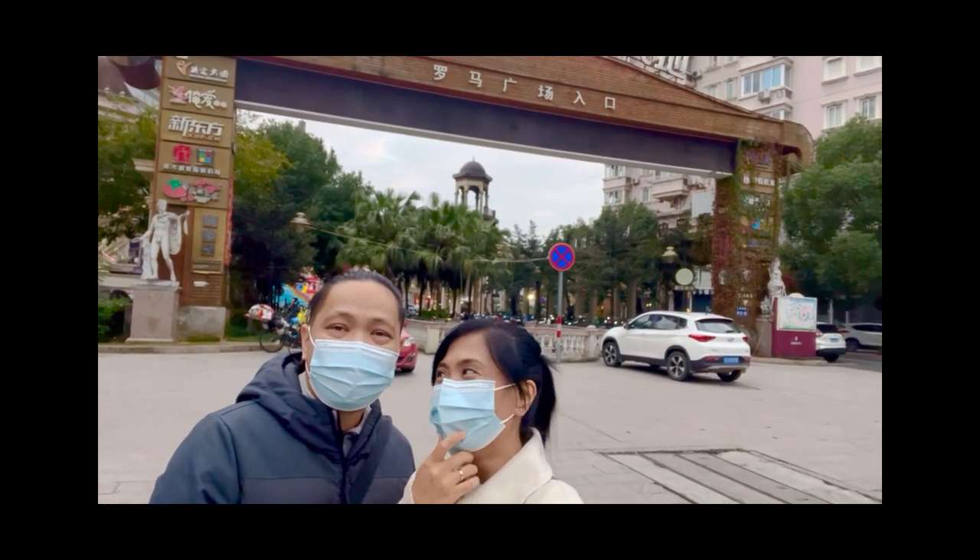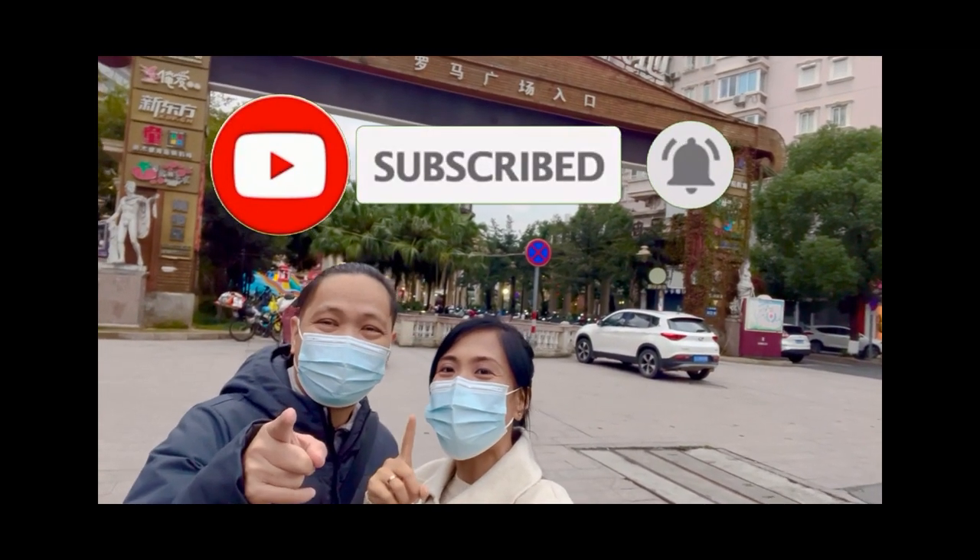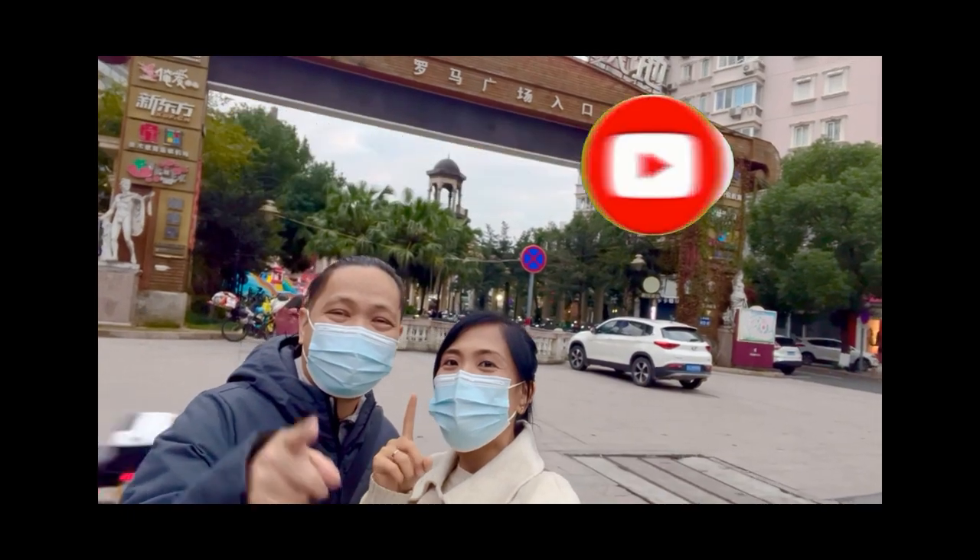Until then, like, share, and subscribe! And hit the bell button! Bye!